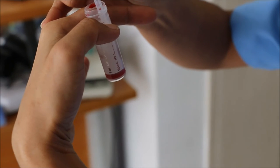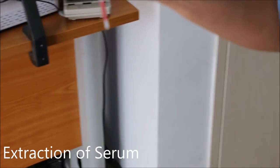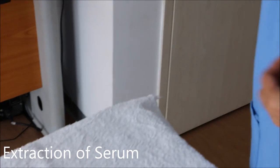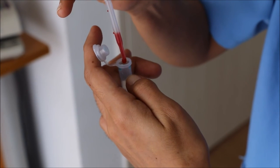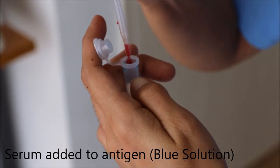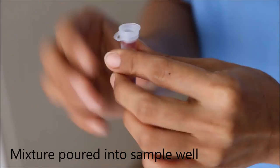The process of the SNAP test begins with the extraction of serum from the blood samples collected earlier. Serum is the component of blood that is fluid-like and contains antibodies. As shown in the video, the serum is a fluid layer on top, while the clotted blood is settled at the bottom. The serum is then added to the blue solution, which contains the antigen for leptospirosis, and the mixture is then shaken five times. After which, the mixture is poured into the sample well of the SNAP test.